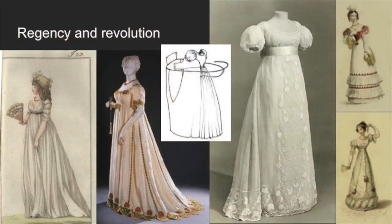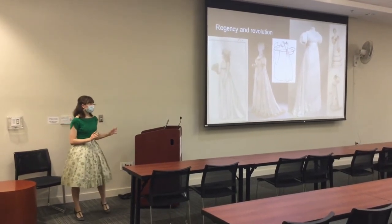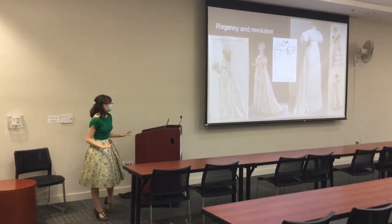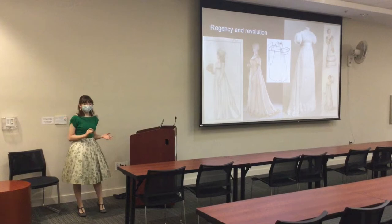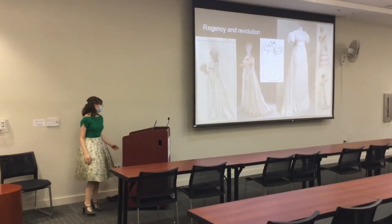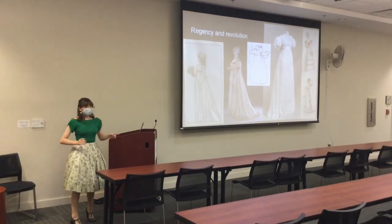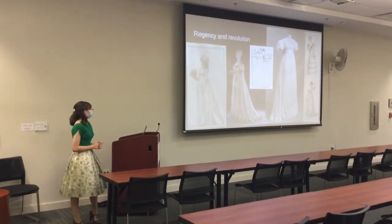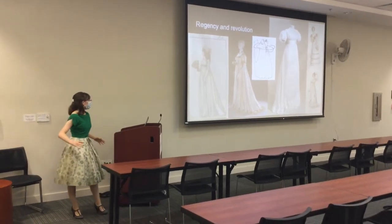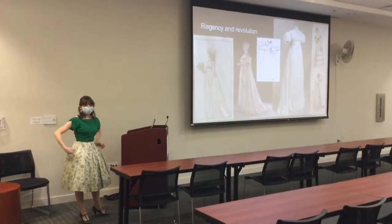Next up is the Regency period. It starts in the 1790s and began in France among the youth, because they really wanted to get away from the ideals of the aristocracy. They wanted everything to be completely simple. You don't really get a lot of color until the 1800s or so — everything is really white in the beginning. Towards the beginning of this period, everything was really rounded all the way around with a lot of gathers everywhere, but as we move on, everything eventually gets gathered towards the back instead.